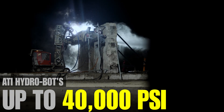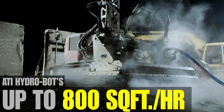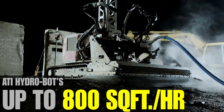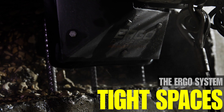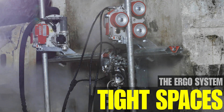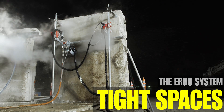Our hydro bots can blast up to 40,000 PSI and remove material at up to 800 square feet per hour. The ergo system can climb walls of any height, fit into tight spaces, and remove material in places people or traditional tools cannot easily or safely get to.